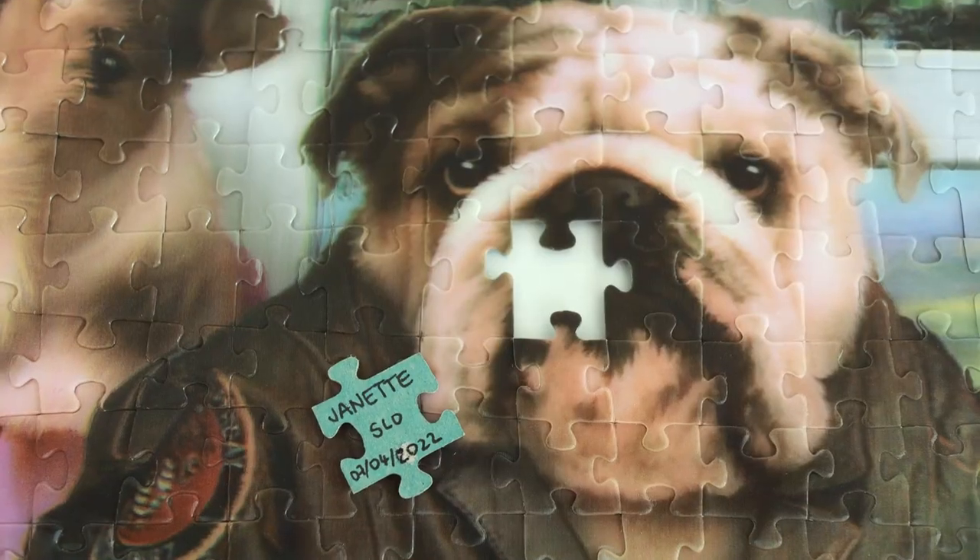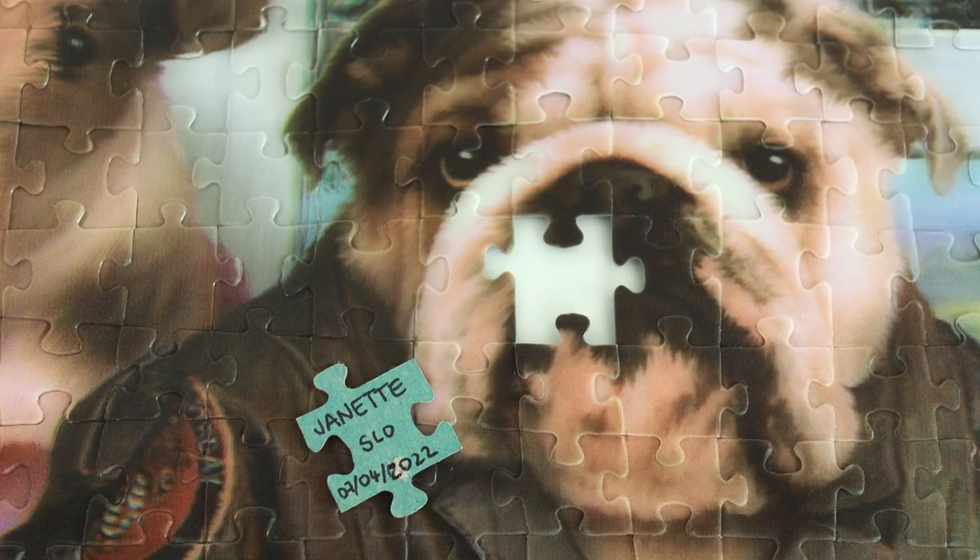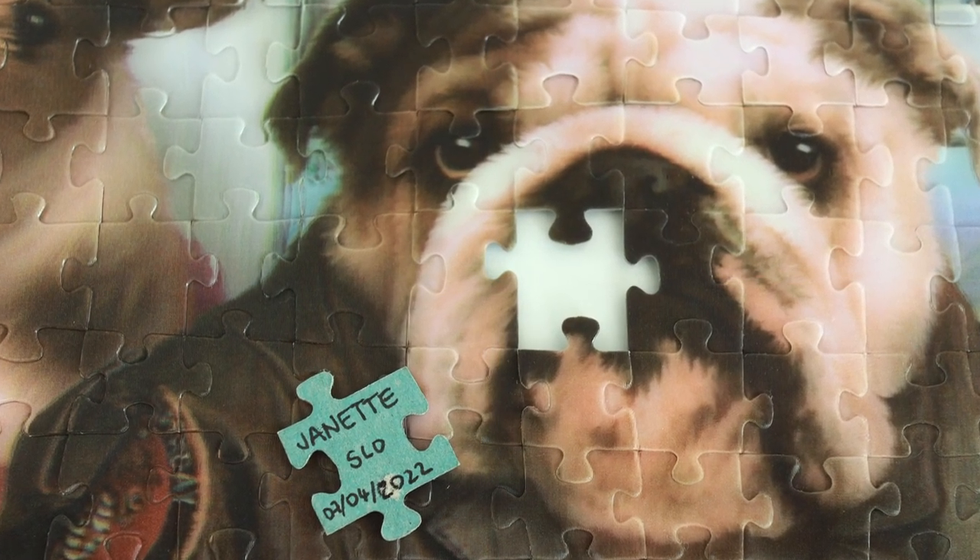I'm also following a girl on Instagram and I saw something I think is a great idea — she signs the last piece that she puts in, so then when you give the puzzle to someone else or put it in the charity shop, the next person who gets it will see who's already completed it. I signed my last piece too and I'm definitely going to start doing this from now on because I think it's so cute — so thank you, Kendall!